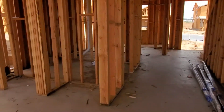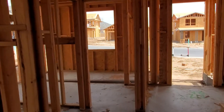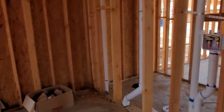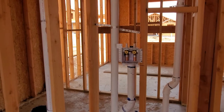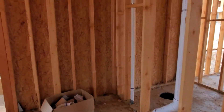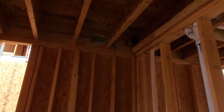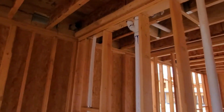Let's go up. I just want to see this one real quick. This is the laundry area. As you can see, there's a vent going there for a washer dryer.